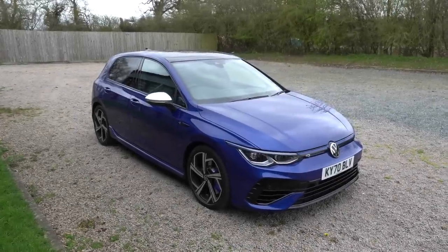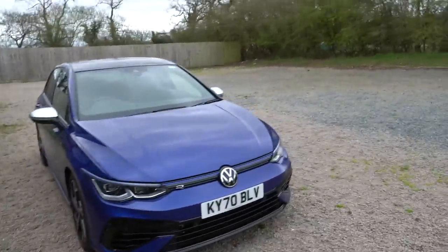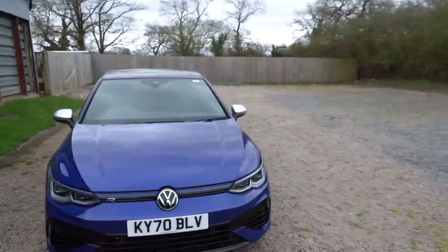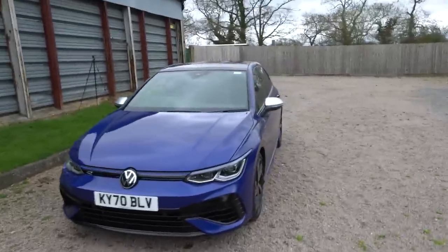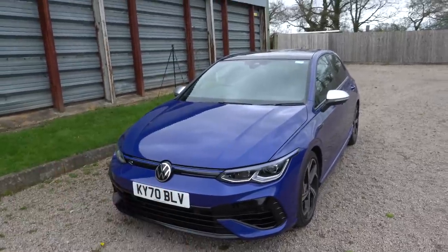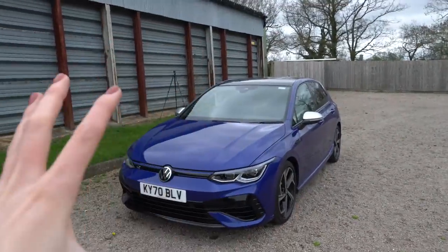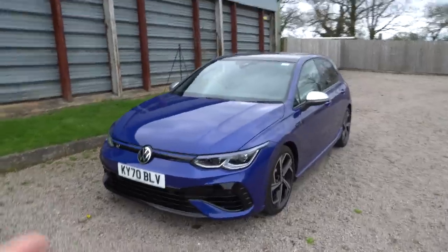Here we have it - the brand new Volkswagen Mark 8 Golf R. I really have to emphasize the R on that. Being from the Midlands, I saw that Matt Watson also struggled a little bit with it. First impressions: it's a Golf, it's got all of the DNA of a Golf, but I'm just not seeing anything that really makes it special. It's very subtle that this is a Golf R.